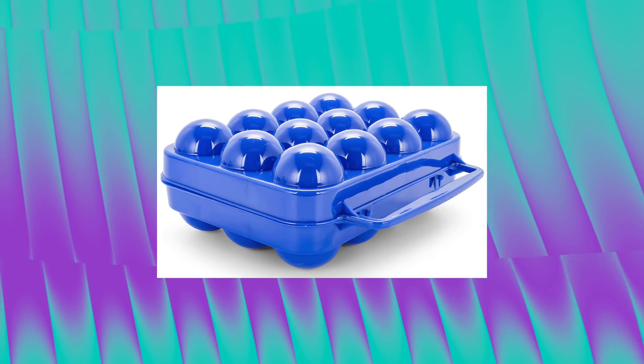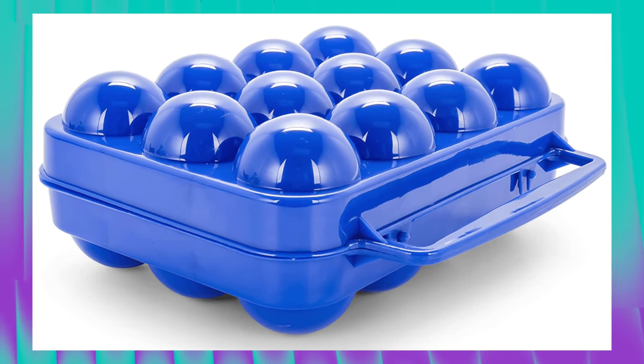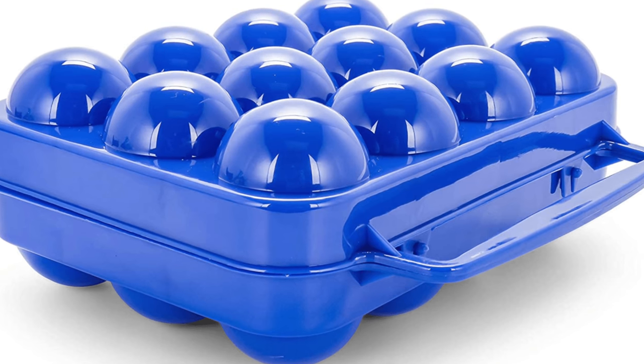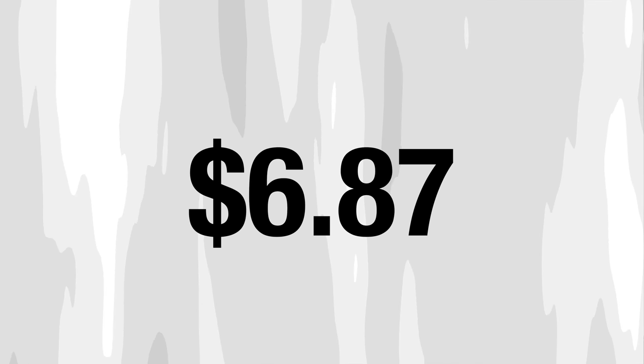Next up is an egg holder. This might seem unnecessary until one morning when you're hungry for breakfast and have nothing but broken eggs. It's a hard plastic carrying case that holds a full dozen. The eggs won't get crushed, you won't go hungry, and you'll have one less mess to clean up. It works better than a regular cardboard or plastic egg carton from the grocery store, and it costs $6.87.